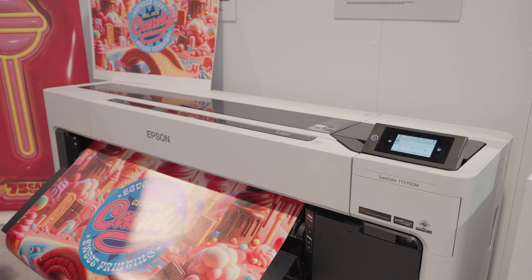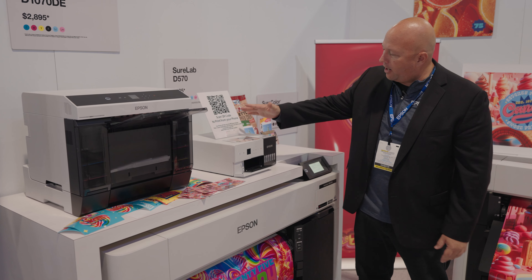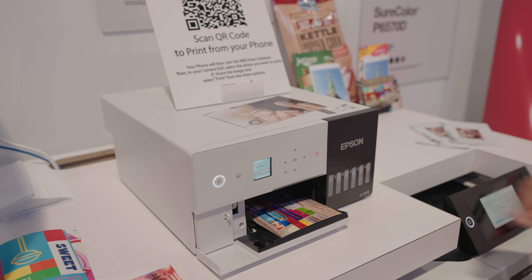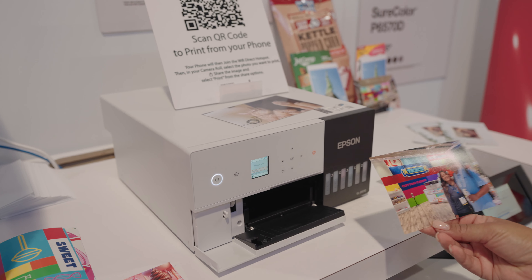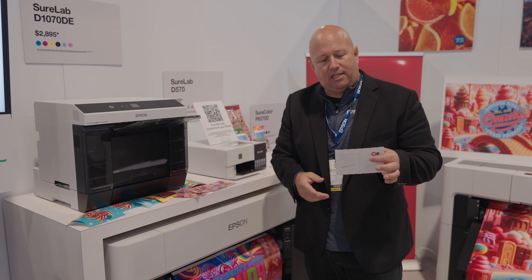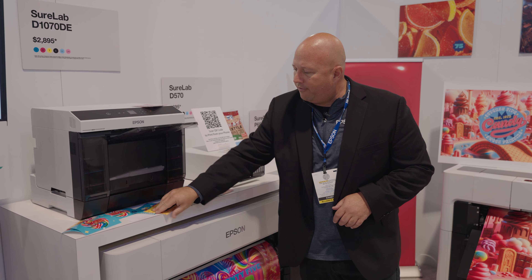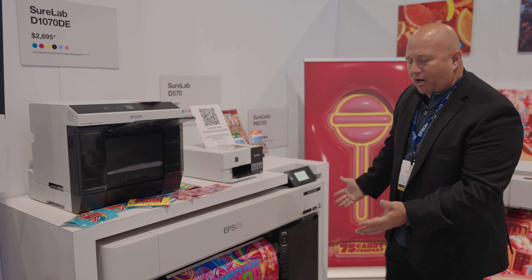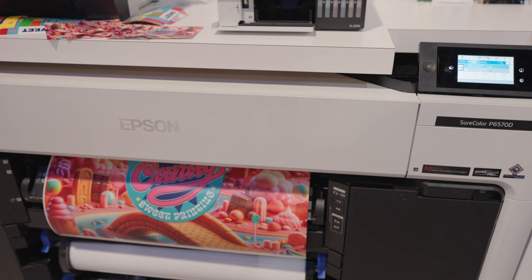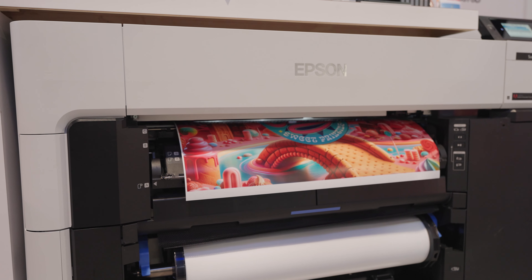These are the best general purpose printers you can get. We're also excited to show some of our production photo applications, from our entry-level D570 for event photography — we're letting people come by and print some of their 4x6 photos — as well as our D1070 showing off double-sided printing with a cool handy postcard example and some great 4x6 prints, all the way up to our 24-inch P6570D, a great product for printing everything from 4x6 all the way up to 24-inch wide photographic production prints.